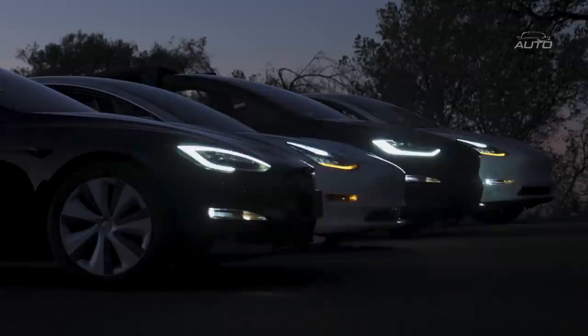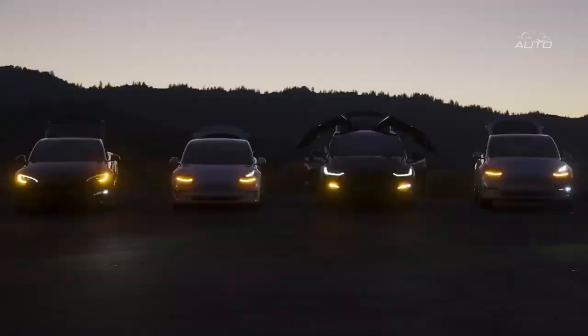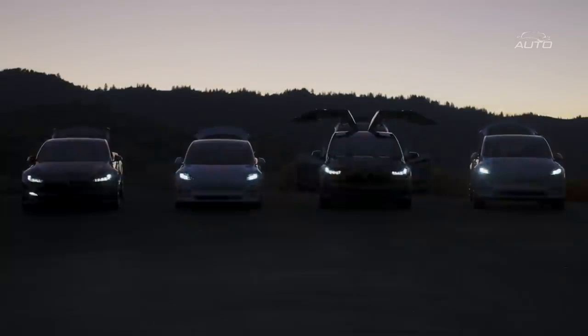Tesla is one of the top green tech organizations that are altering the world and explicitly the car business with its state-of-the-art innovation and eco-accommodating highlights. In this blog, we will investigate the inward activities of those vehicles.